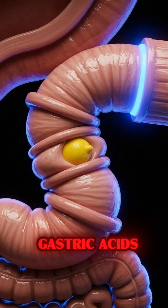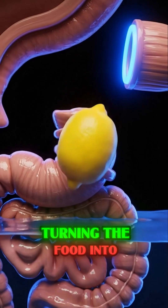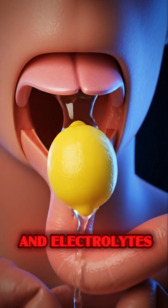Upon entering the stomach, the lemon pulp mixes with gastric acid, where the breakdown intensifies, turning the food into a semi-liquid chyme rich in vitamin C and electrolytes.